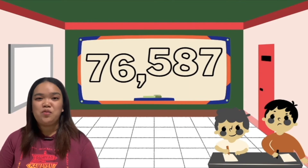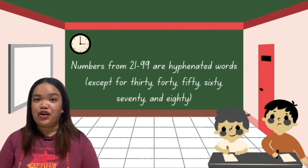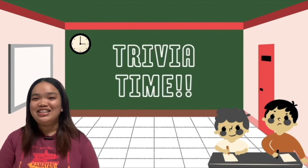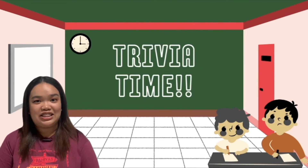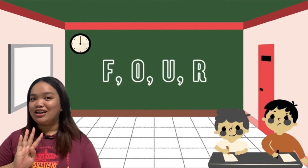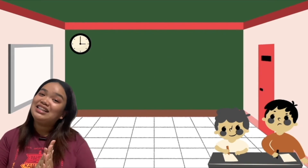Numbers from 21 to 99 are hyphenated words, except for 30, 40, 50, 60, 70, and 80. Trivia time! Did you know that 4 is the only number that has the same number of letters as its value? F, O, U, R — it's only 4. Matgaling!